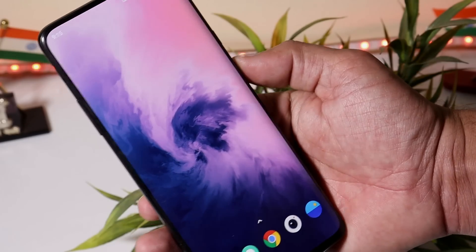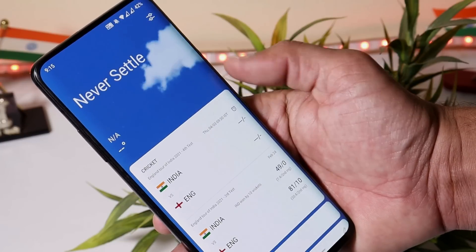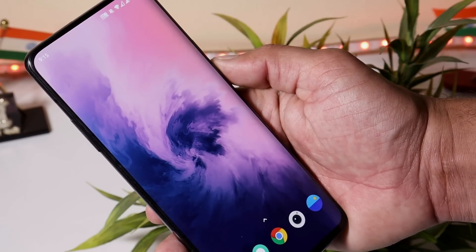That was a quick look at the latest update for the OnePlus 7 series. If you have any questions, let me know in the comments below. This is your friend Ashok signing out — see you guys in the next video.